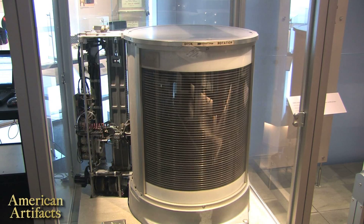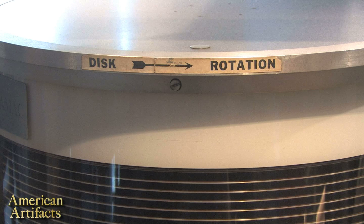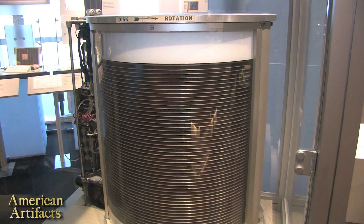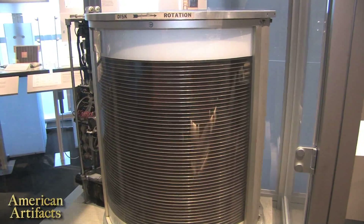This is known as the RAMAC, the Random Access Method of Accounting and Control. That's quite a mouthful, and it doesn't have a great deal to do with what we're looking at, other than being the larger system into which this fit. What we're looking at here is the world's first hard disk drive. It was invented by IBM in 1956 at their San Jose Research Laboratories at 99 Notre Dame in San Jose.